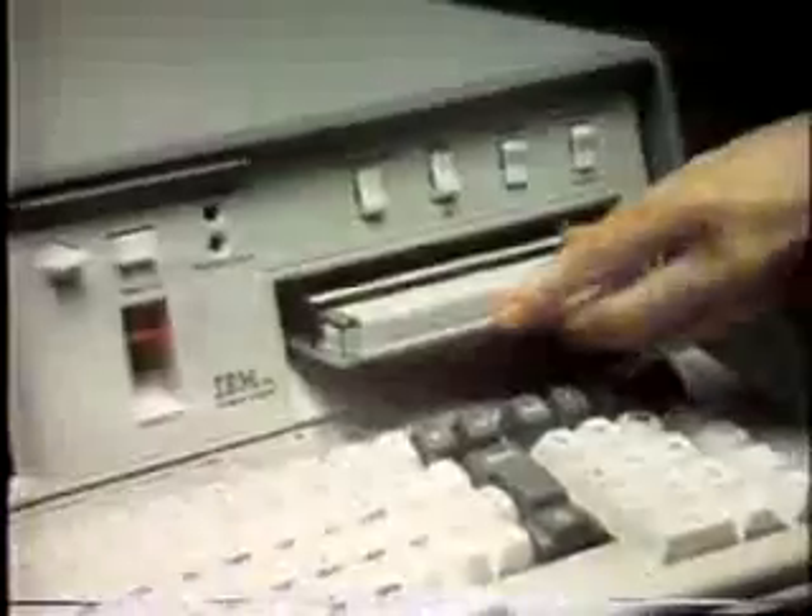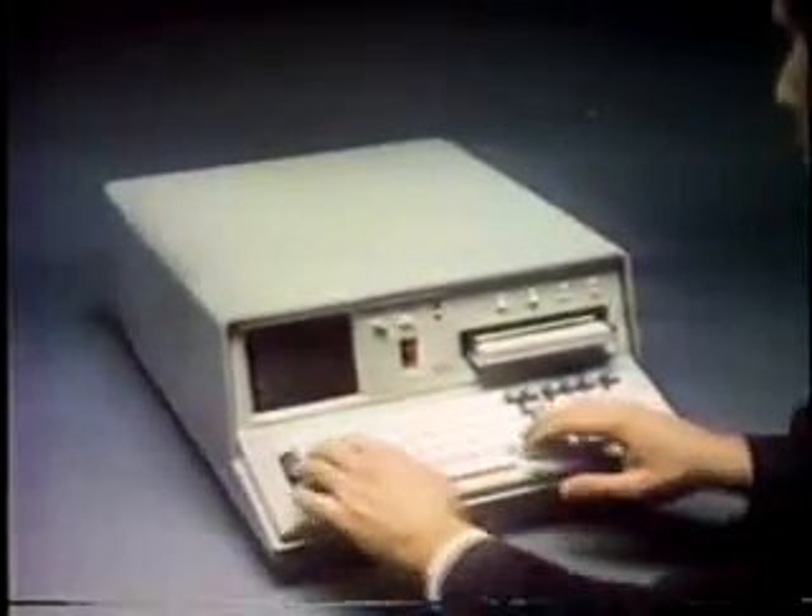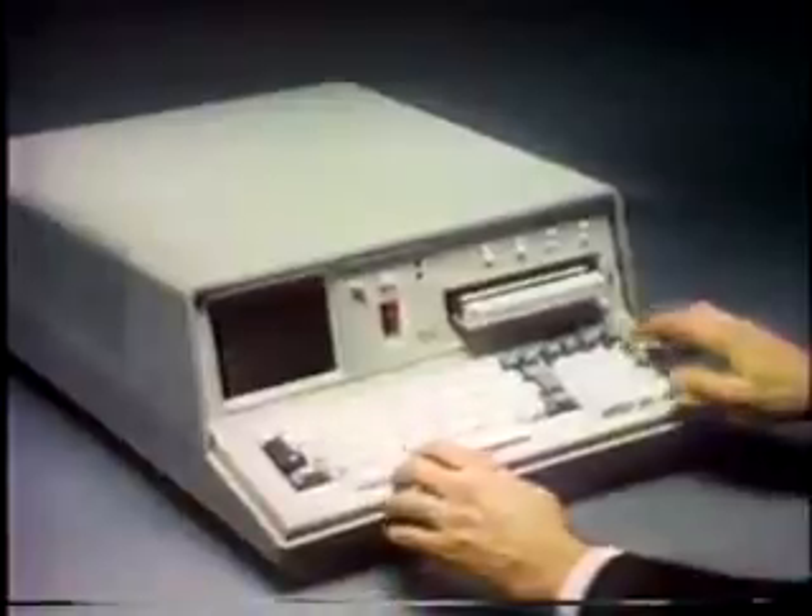You're looking at a small portable computer called the IBM 5100. It's helping a lot of different people do their work more productively.